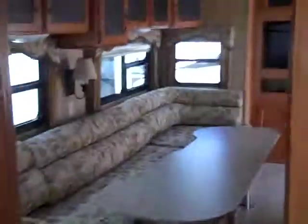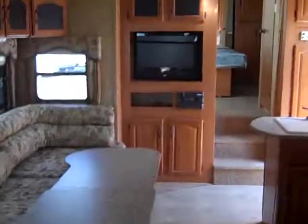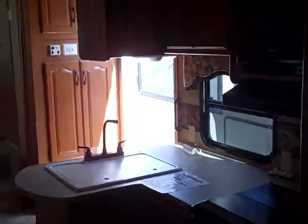Again folks, 2008 Keystone Montana Mountaineer — 34-foot quad slide bunk model on sale down here at Jim's RV Center located in Nichols, New York. More fun, less money.